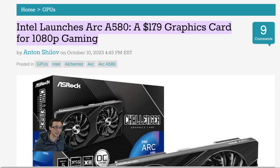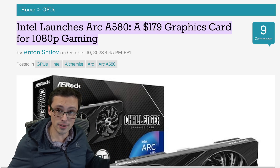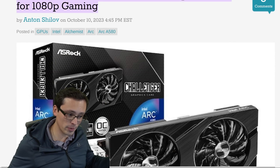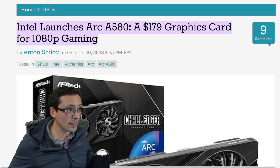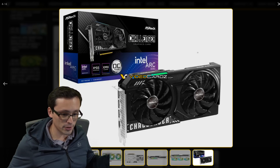If it's priced anything like its A-series predecessor at $179, or even closer to $200 or $250, depending on the performance, and coming in with 12 gigabytes of VRAM, that will be pretty interesting.